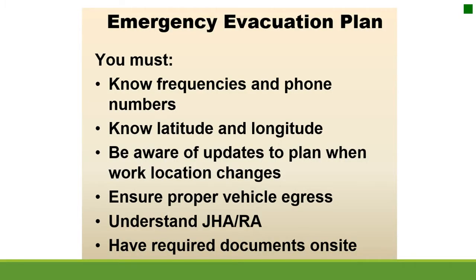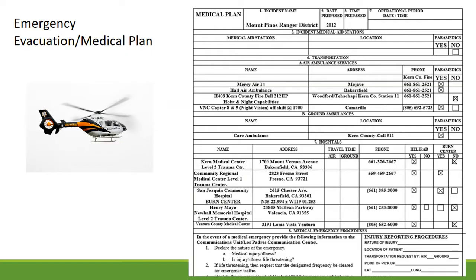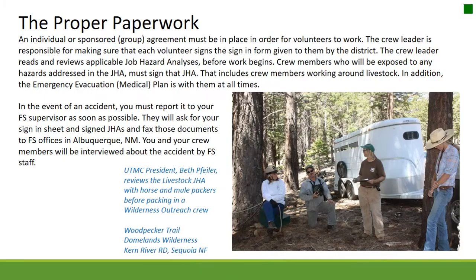Emergency Evacuation Plan. You must know the frequencies and phone numbers, know latitude and longitude, be aware of updates to the plan when the work location changes, ensure proper vehicle egress, understand the JHA, and have required documents on site. An individual or sponsored group agreement must be in place for volunteers to work. The crew leader is responsible for making sure each volunteer signs the sign-in form and reviews applicable job hazard analyses before work begins.